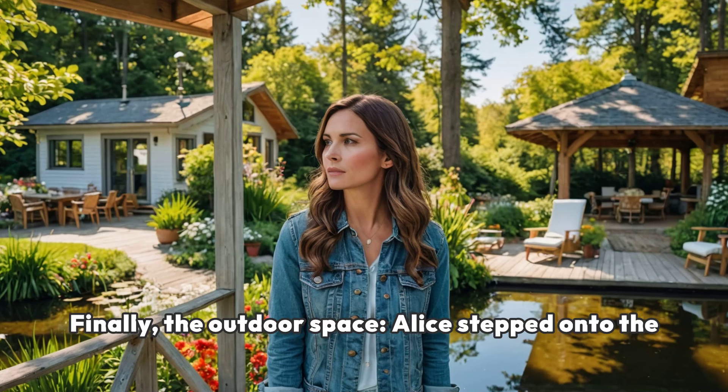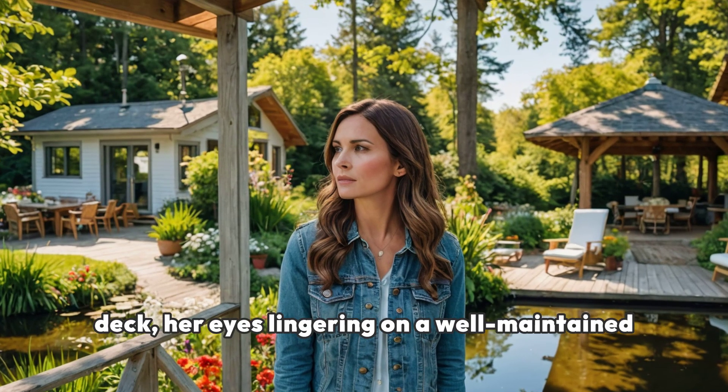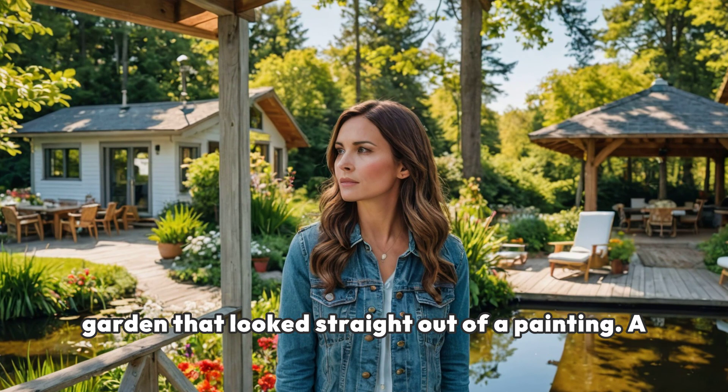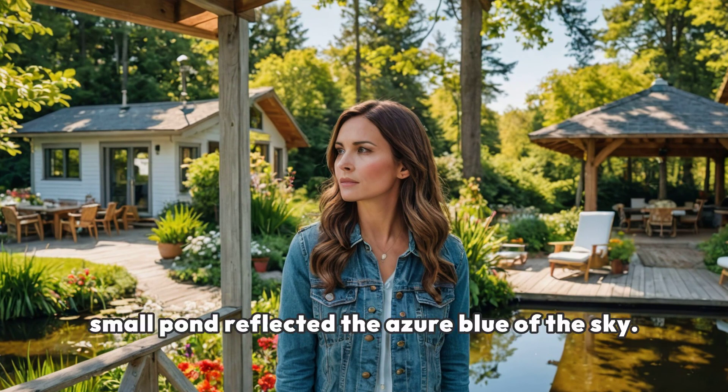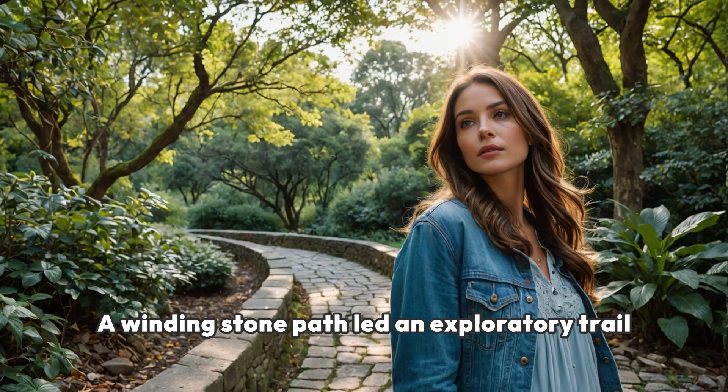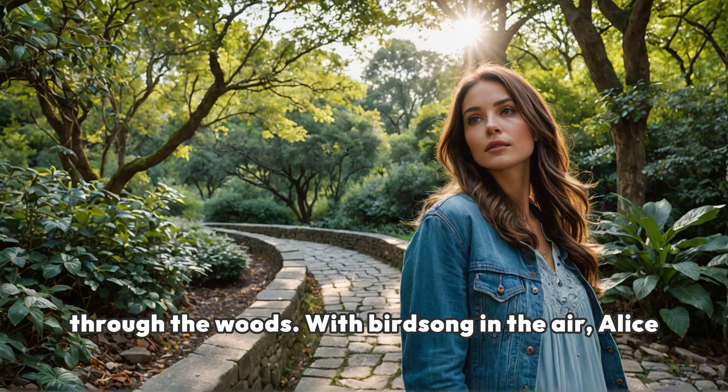Finally, the outdoor space. Alice stepped onto the deck, her eyes lingering on a well-maintained garden that looked straight out of a painting. A small pond reflected the azure blue of the sky. A winding stone path led an exploratory trail through the woods.